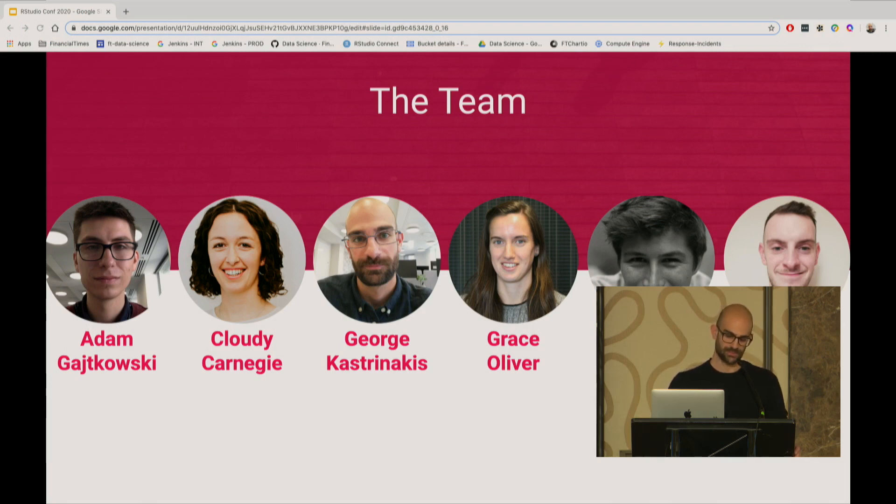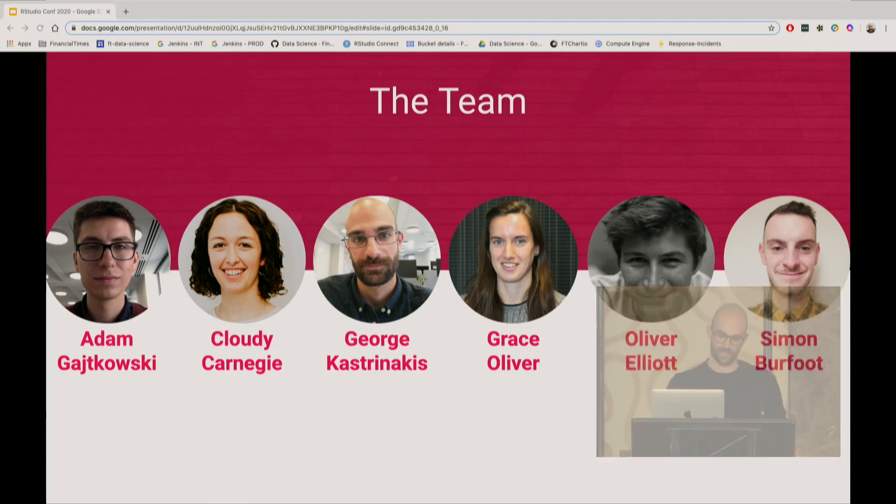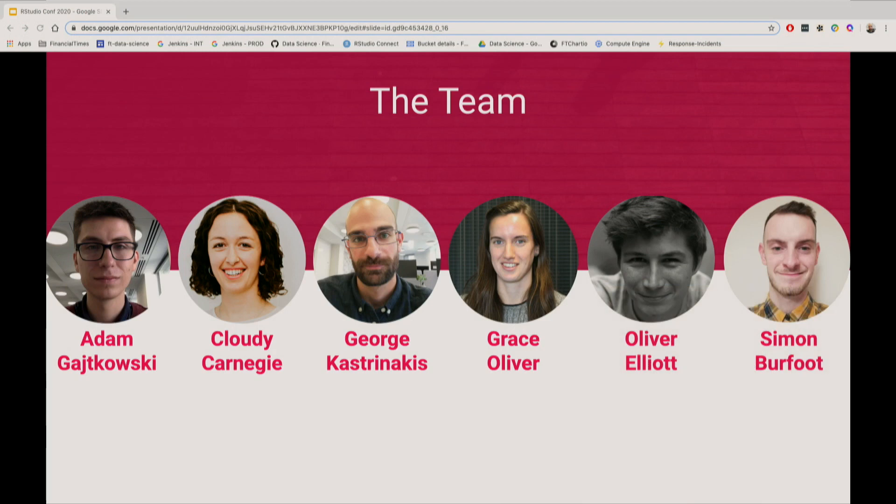The team is Adam, Cloudy, Grace, Holly, Simon, and me. It's really interesting how wide the backgrounds we all have, though we all have one thing in common — which is none of us is a software developer. And as you will see in the decisions and technology we're using, this has driven some of the decisions on what tools we use and how we use them, and what the processes within the team are.